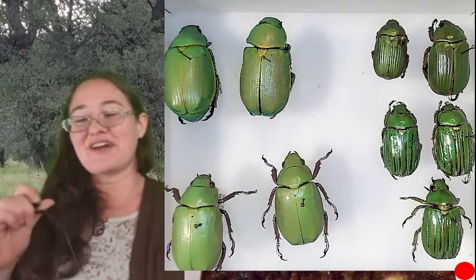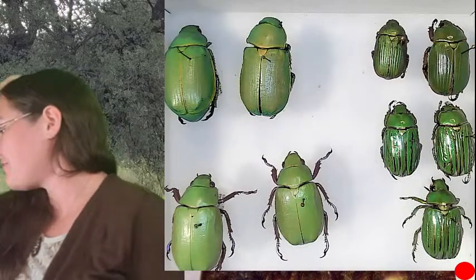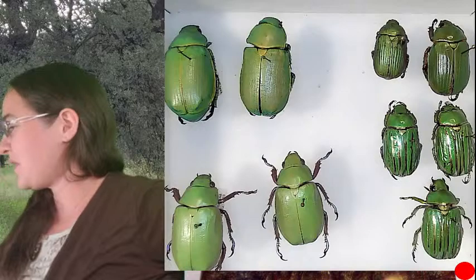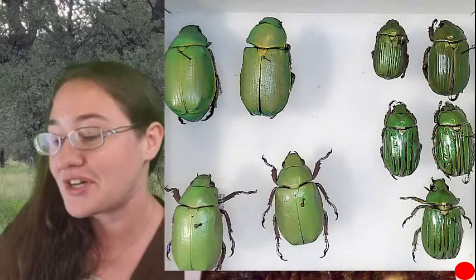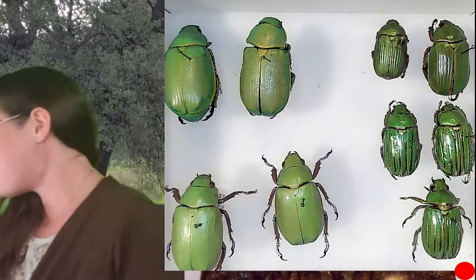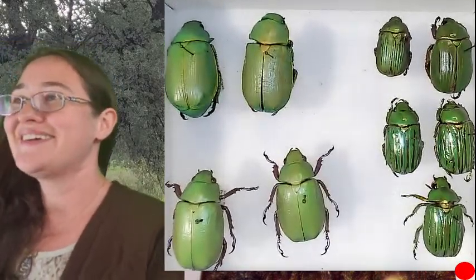I have a number of sphinx moths — I very very much love them. We can go over what a couple of them are and then pick one to sketch, or we can talk about them as a whole. They're going to have very similar wing shapes but very different colors.